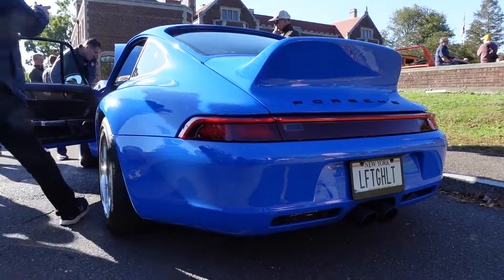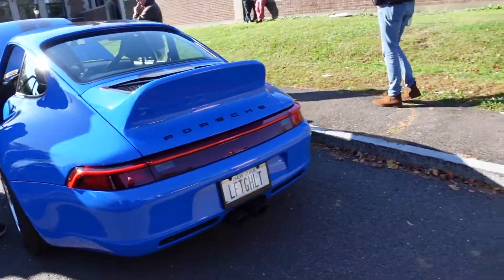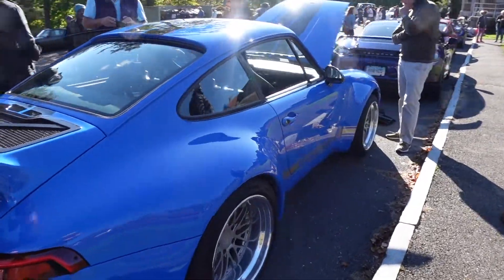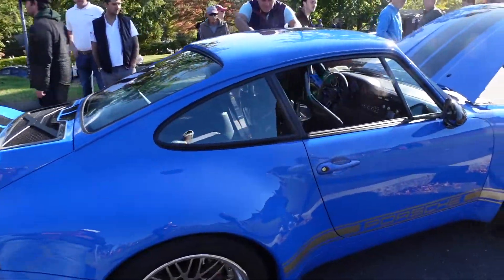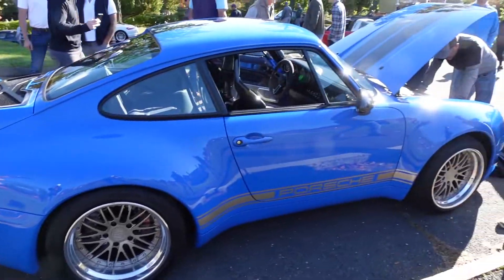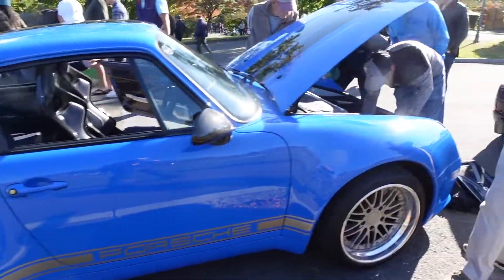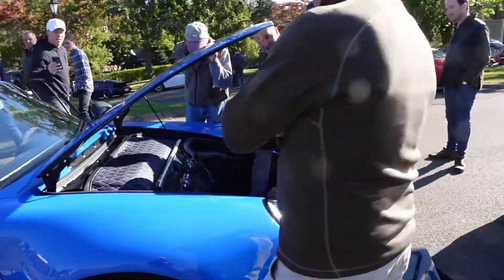Look at that ducktail spoiler. I love the color — beautiful color, beautiful car. Right when this thing pulled up, everybody surrounded it. And this was at an event where there's Bugattis, Paganis, loads of Ferraris — you name it. So it was a pleasure to see this car.